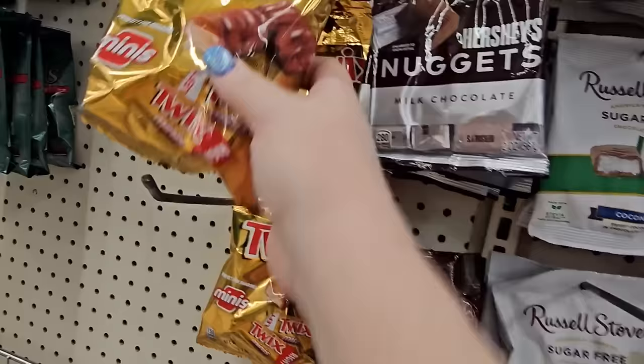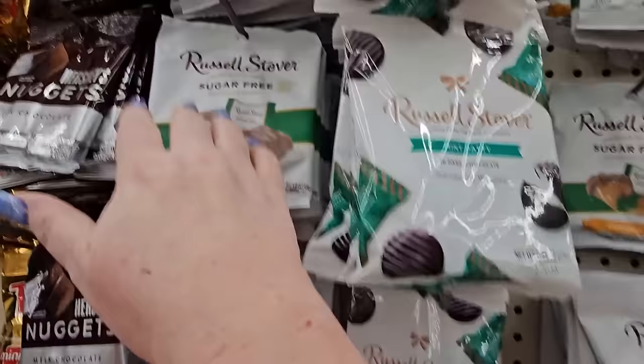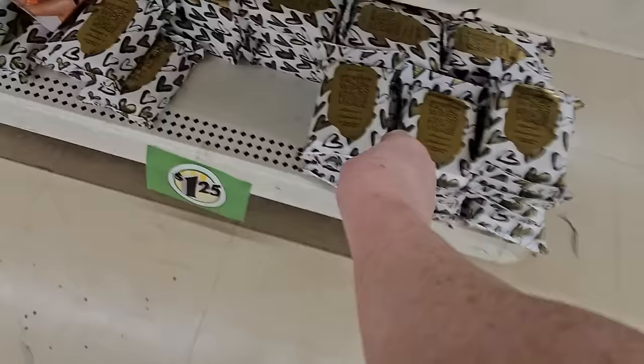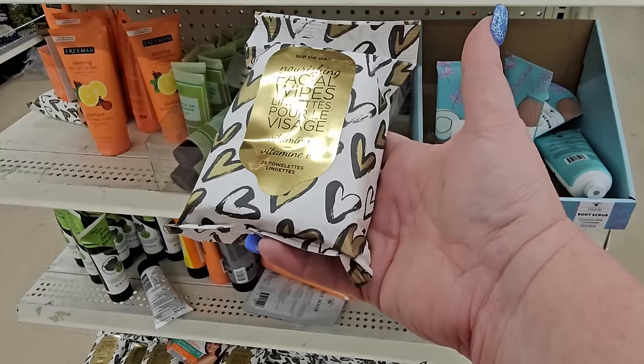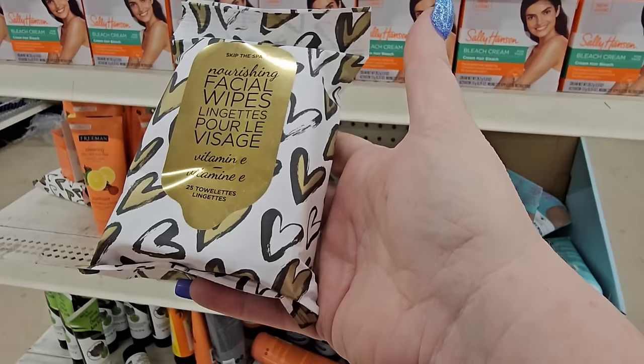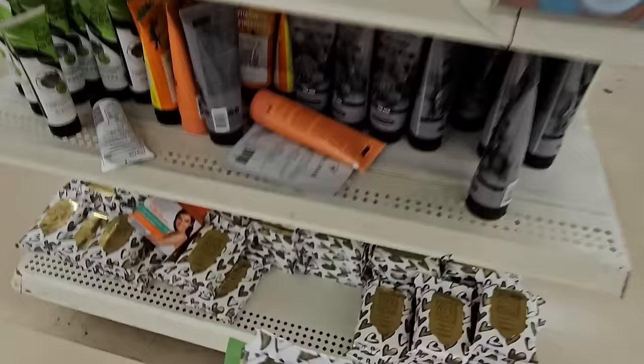And Russell Stover's sugar-free candies are here — mint patties, dark chocolate caramel, one with peanuts, and another dark chocolate. On the end cap, I found Vitamin E facial wipes — 'Skip the Spa' — 25 towelettes for $1.25.